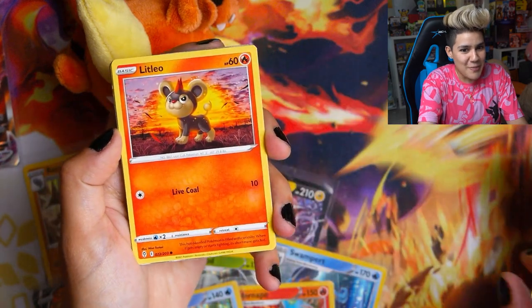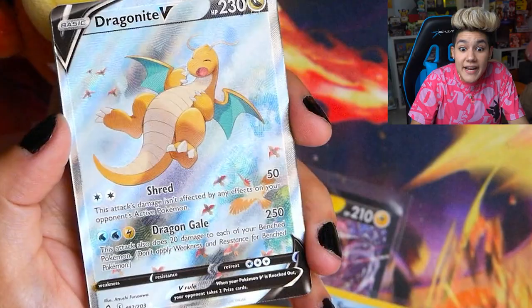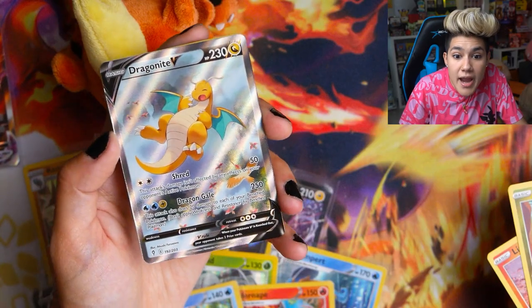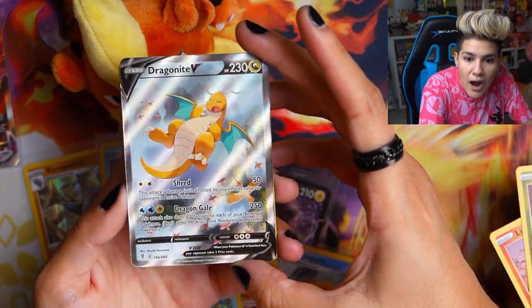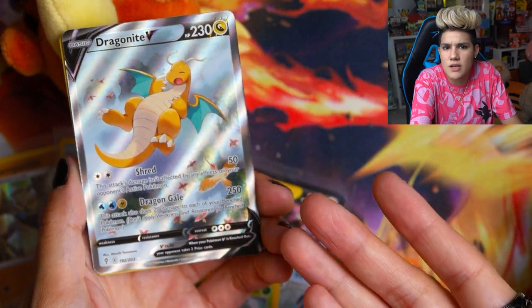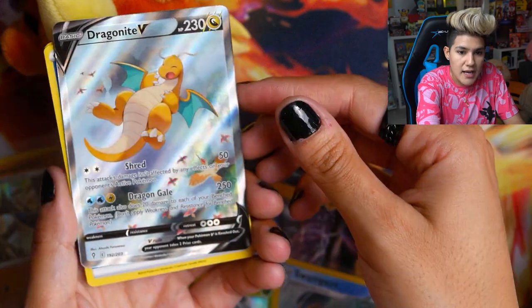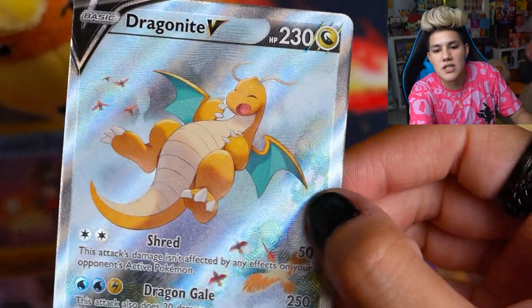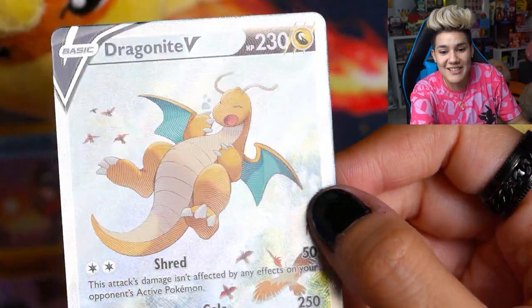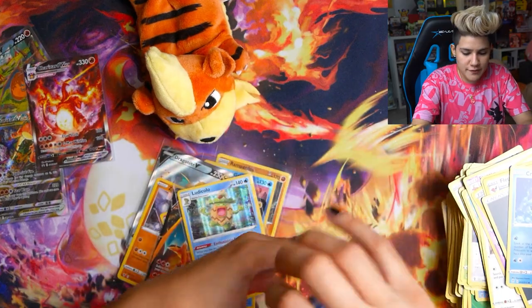We're going to tap this pack on the Growlithe for good luck — this one is a laying-down Growlithe, very cute. Last pack magic — we got a Sawk and then... a Dragonite alternate art! You're kidding — this is amazing! Dragonite taking a nap in the sky with a bunch of Fearows in the background and beautiful clouds. This is one of my favorite alternate arts from this set. The texture on this card is really awesome — the waves in the background, his tummy and wings. Absolutely unreal way to end it.